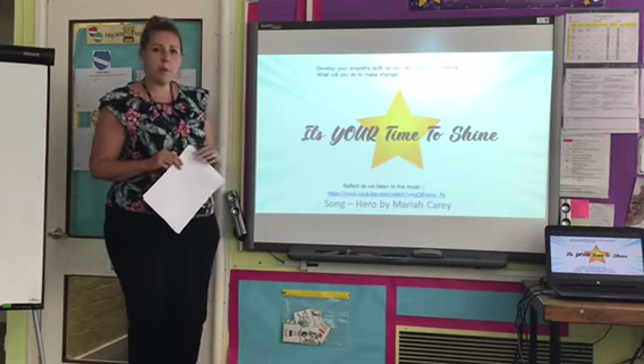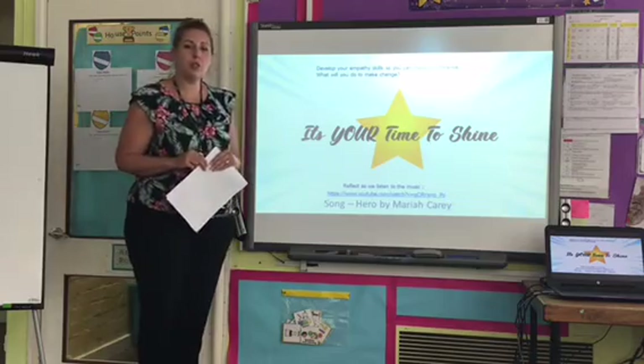I'm going to show you some of the work and achievements that have been sent into school this week.